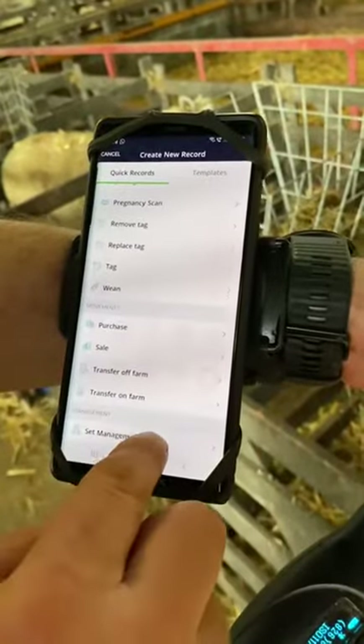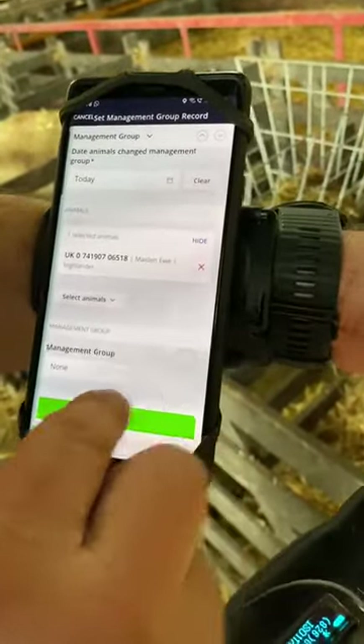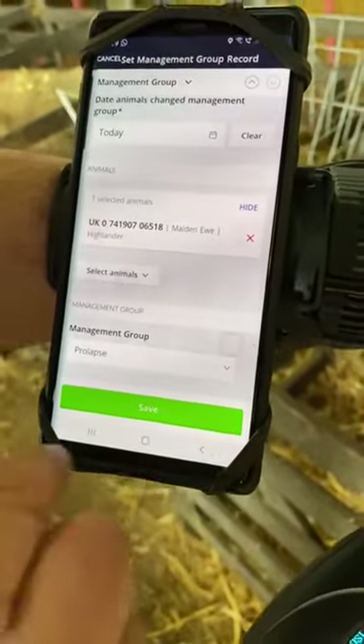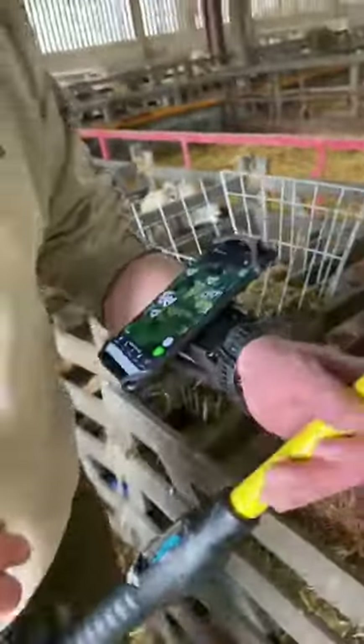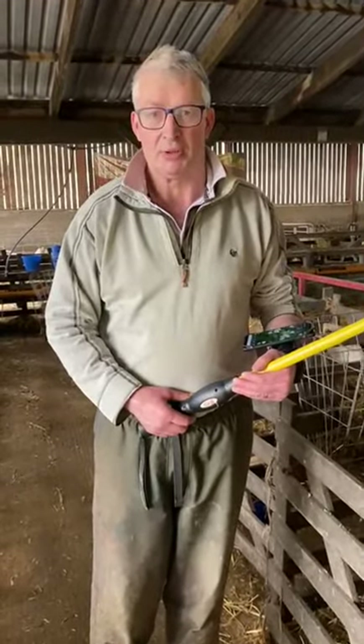You go to 'Add Record', then down to 'Set to Management Group'. I've got my different management groups here: lameness, no milk, bad mother, or prolapse. I select this one as prolapse, click on save, and there we are. She's now gone into that group, and when I cull in the summer I can see which ones are in that area to be decided whether they go or not.